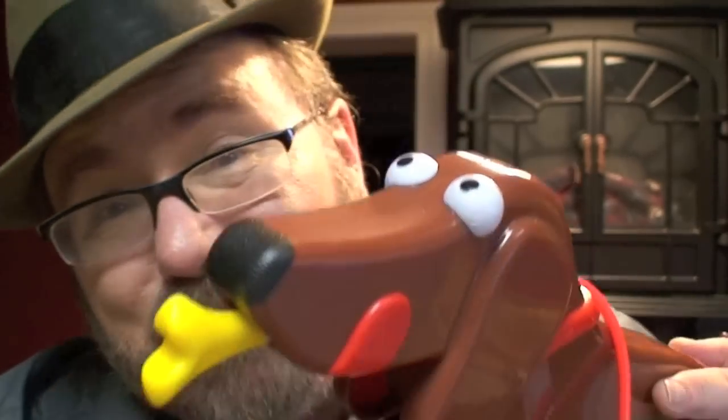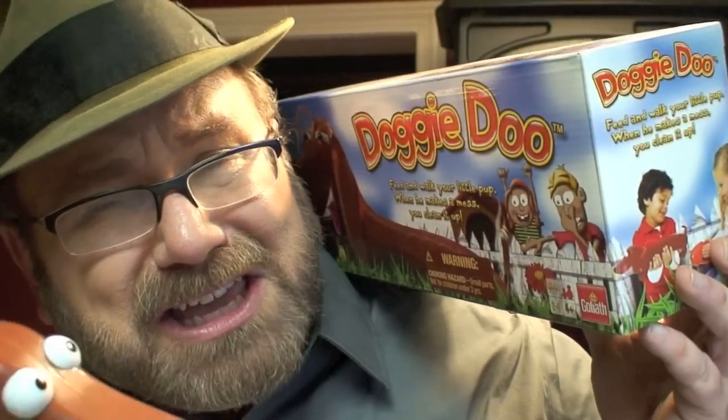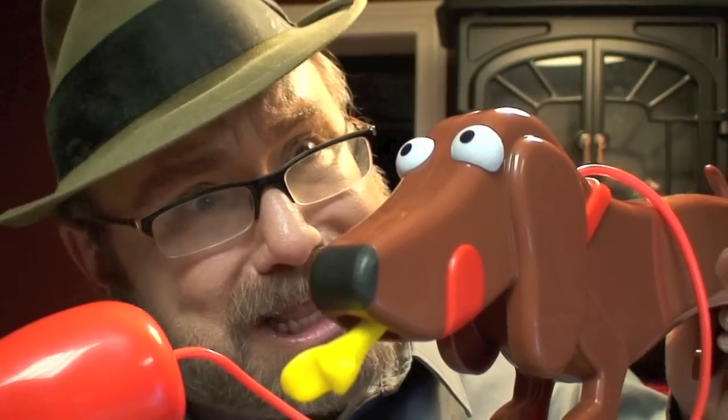I recommend you blow from this end. And if you have a big family you could buy two Doggy-Doos — then you could have two dogs, one cup, and doggy-do. Who thought up that crappy name? I know that Doggy-Doo looks like a wiener dog but I think it's really a Shih Tzu — but then again he could be a poo-dle.